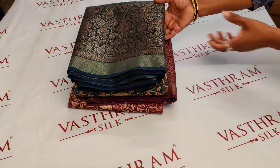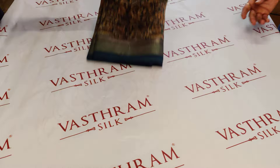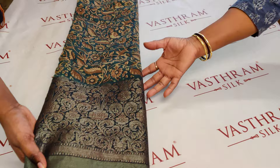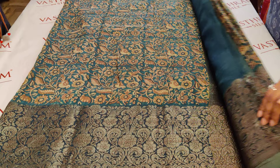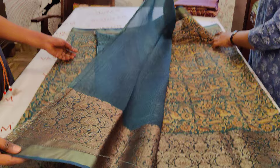Saree number one is a nice teal green with a bottle green combination. The whole body has a Kalamkari print. Let's concentrate on the border first — it's a pretty antique zari woven border with nice highlights on the green part at the bottom. The whole body is a nice green color with blue mixed in Kalamkari print. Let's open up the blouse part — it's a self-printed blouse with a nice antique zari woven border.